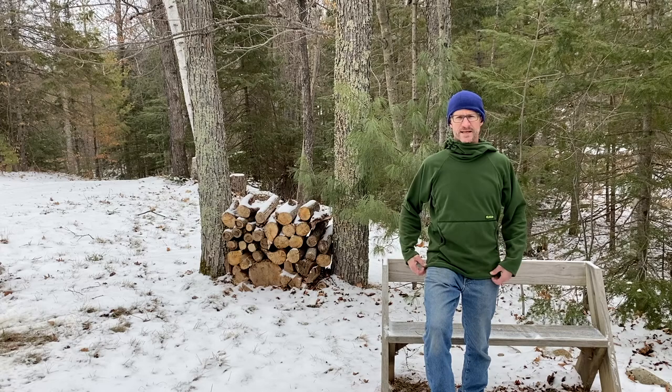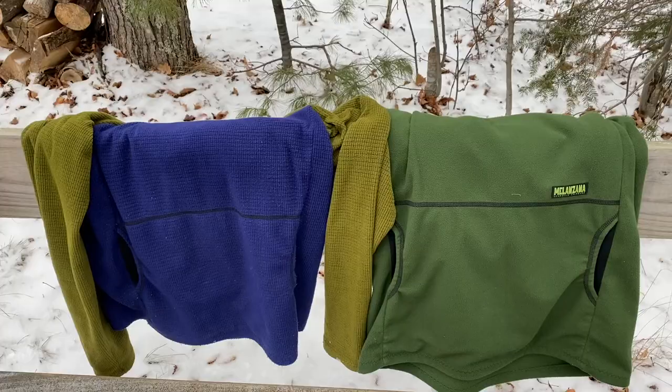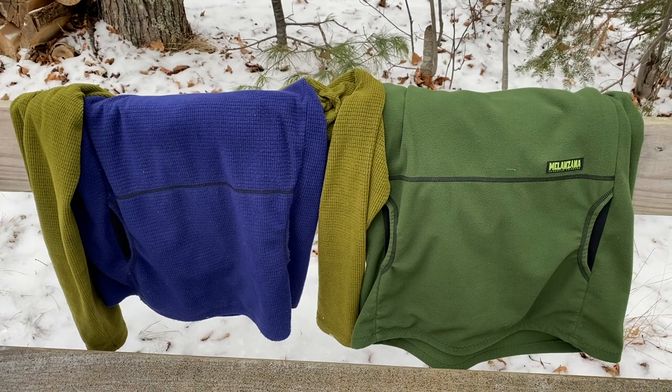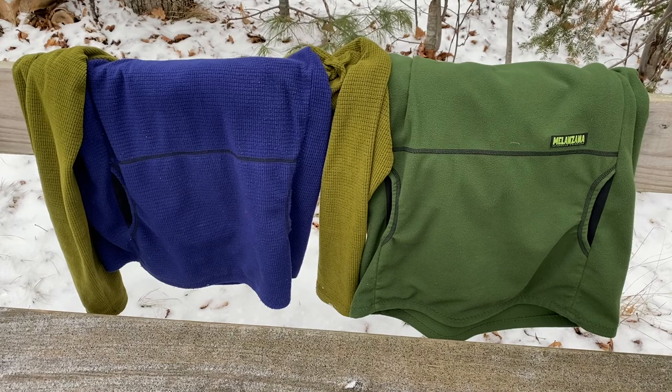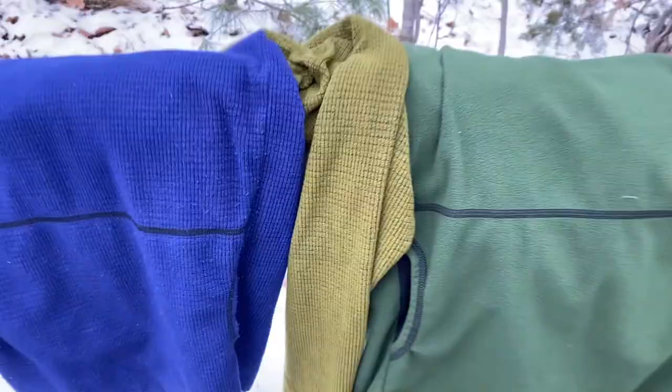The WinPro Hoodie sits a little bit lower than your waistline as compared to their Microgrid Hoodie. Here's a close-up, side-by-side: the Microgrid Hoodie on the left in the two-tone blue and sage, and on the right in the full green is the WinPro Hoodie. You can see that the weave is just tighter on that one than this one.